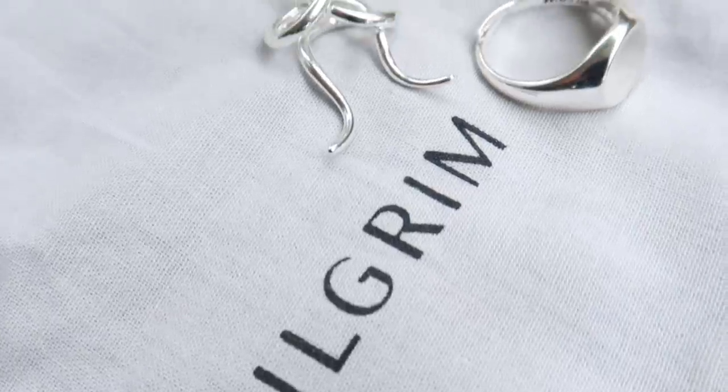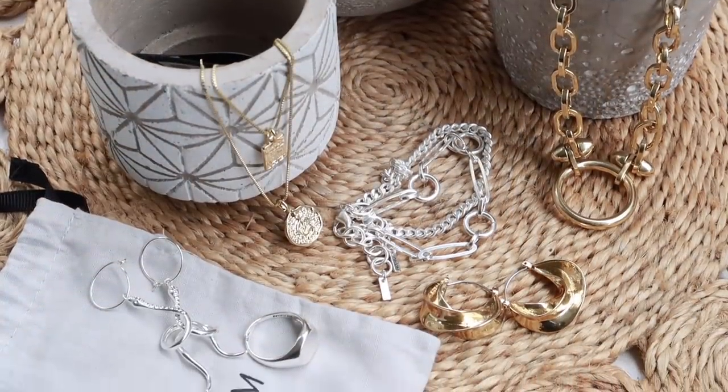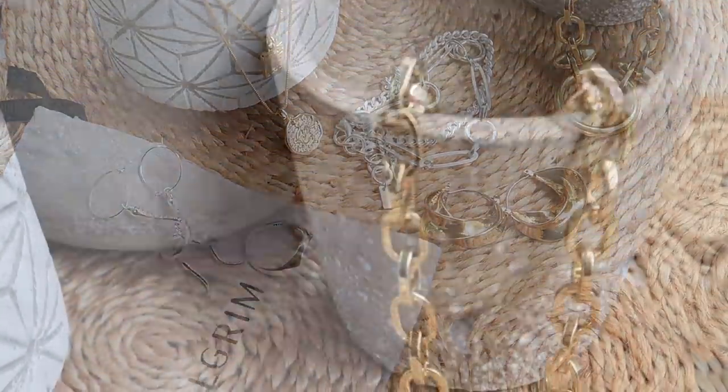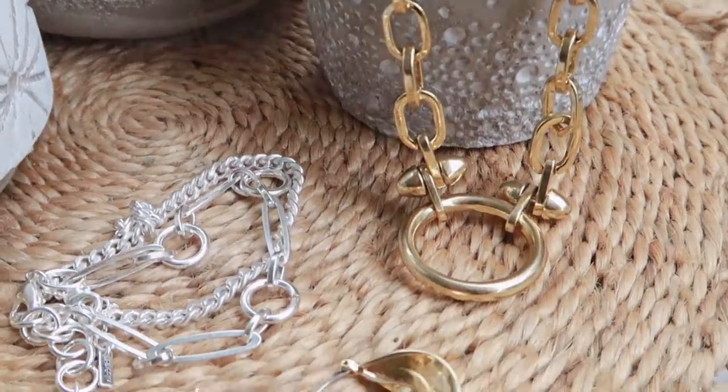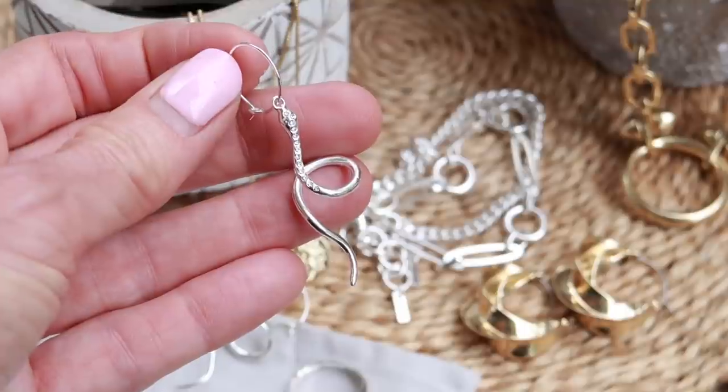Next up I want to introduce you to a brand of jewelry that I've recently discovered called Pilgrim Jewelry. It's a costume jewelry brand and they create pieces that are really on trend and also really affordable. They're great quality and just gorgeous pieces to own. One of the easiest ways to update your look without investing big time is with accessories, and costume jewelry is one of the easiest ways to do that. I'll leave a link to all of these brands in the description box below.